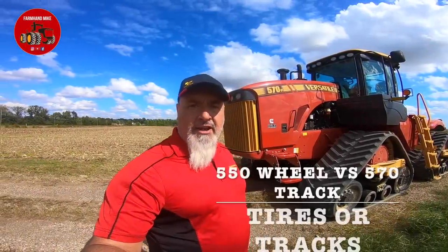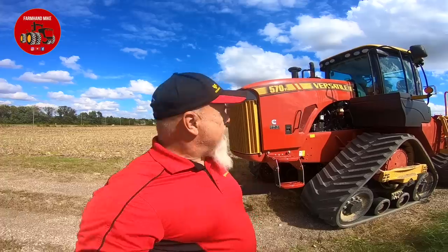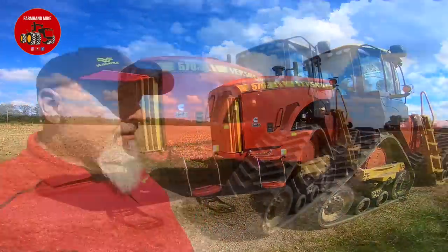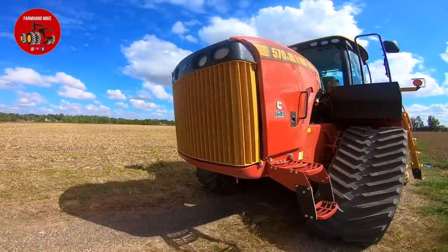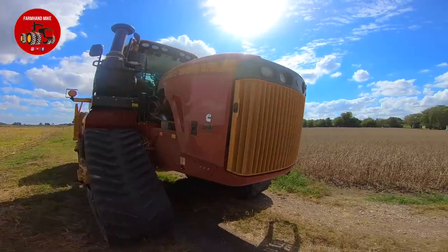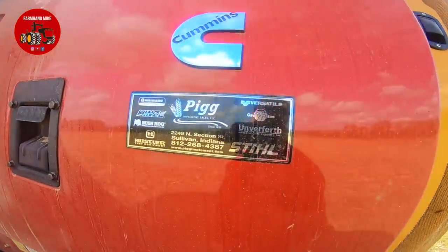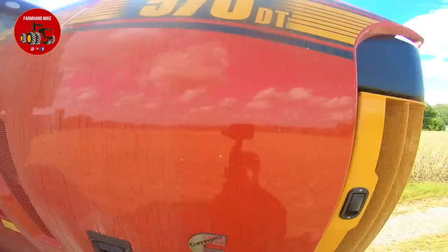Hey everybody, it is Mike Less and I am in southern Indiana out in the field with Pig Implement out of Sullivan, Indiana. Today we're going to do a comparison with a customer who currently owns a Versatile 550 wheel tractor and he is demonstrating this Versatile 570 Delta Track. Behind the tractors will be a McFarlane 15 shank chisel plow, or the quadratil as they call it. We're gonna make a few rounds with one tractor and then hook it up to the Delta Track here and just see what the slippage is.